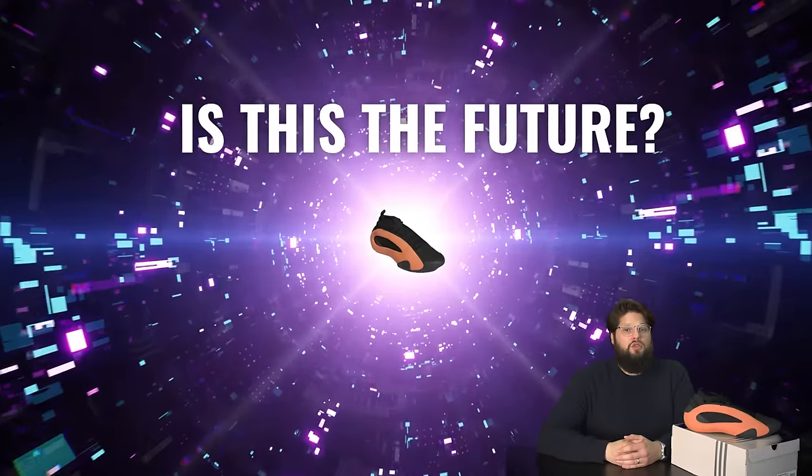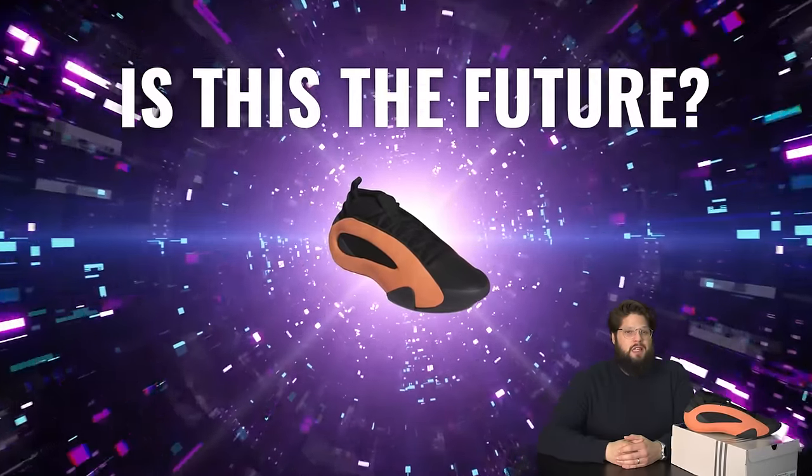What's going on everyone? Today we're taking a look at the Adidas Harden Volume 8, and we're going to see if it's the future of basketball shoes or just a concept shoe without any substance.